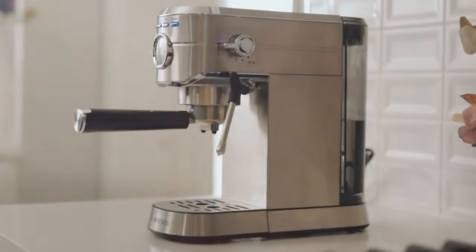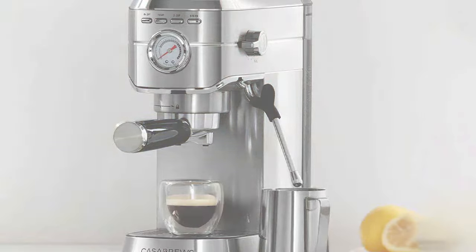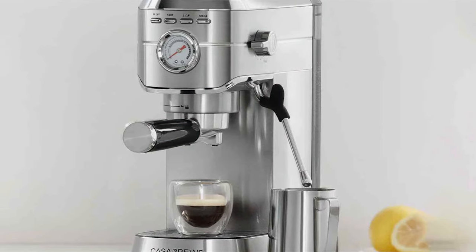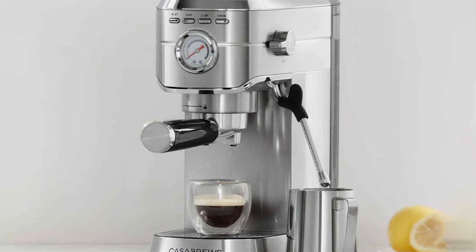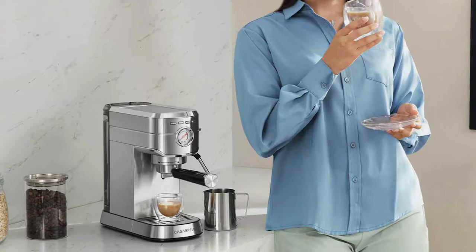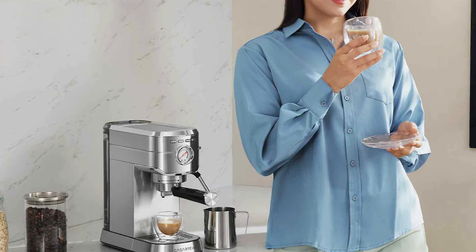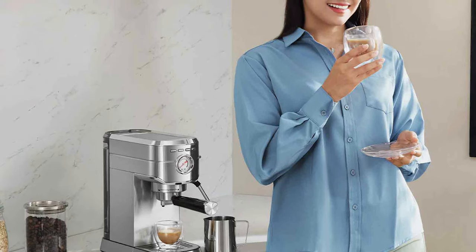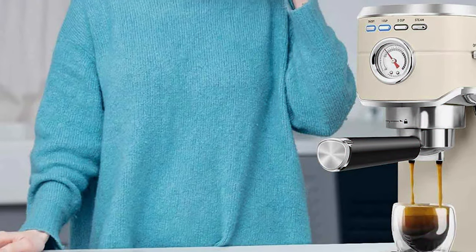The 20-bar pressure system is a standout feature. It's ideal for extracting rich, flavorful espresso with a thick, creamy crema on top. These levels of pressure rival many professional machines, bringing the coffee shop experience right into your home. The machine also features a double temperature control system, which separately manages water and steam pressure to ensure the espresso is always the perfect temperature.